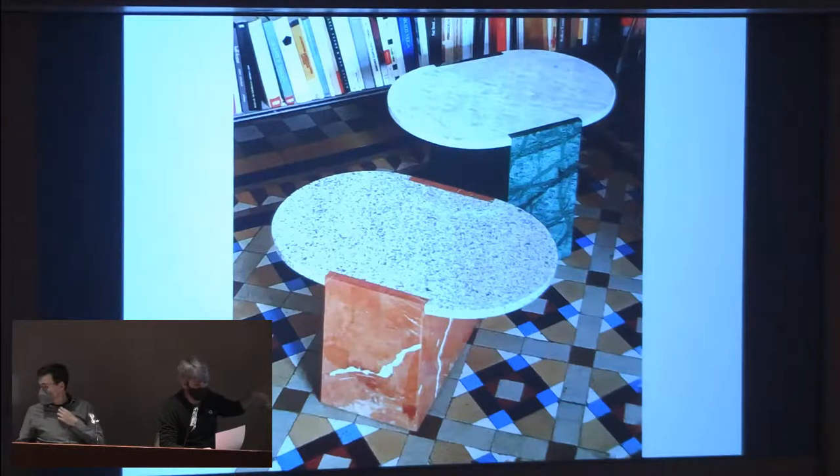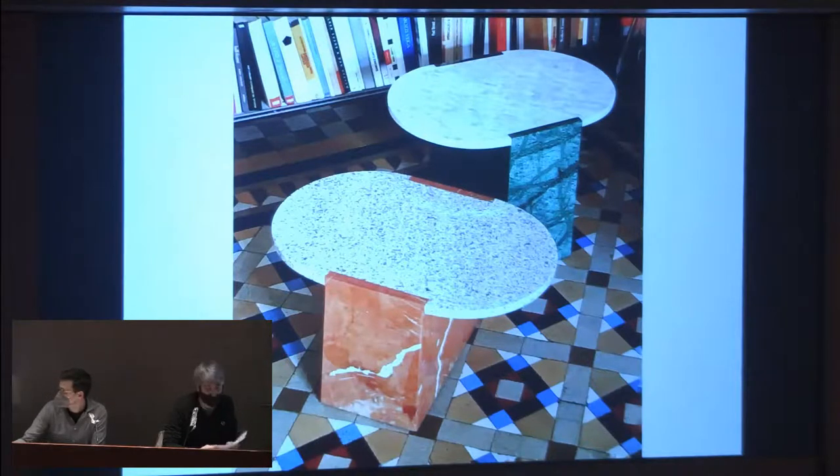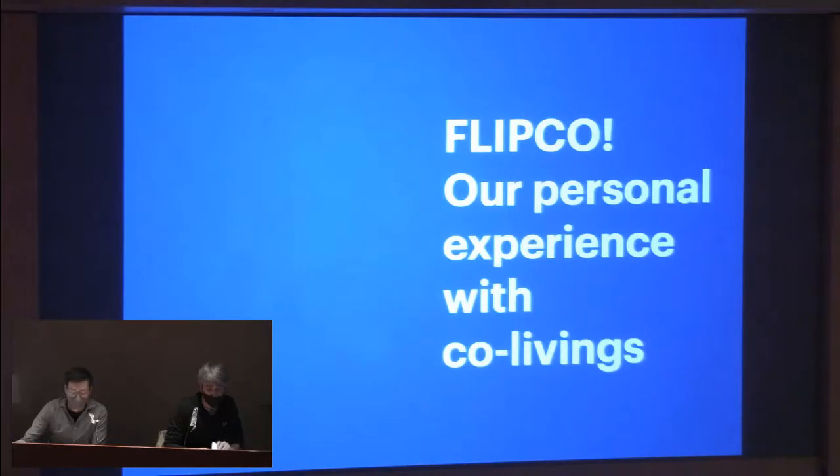We finish with the Ricola tables — the Juanola's little brother — with similar concepts but different geometries and in two heights, approximately 40 cm and 30 cm. The names of both are taken from classic candies of our childhood. As you can see, we always try to play a little in our product design. Aureli will now explain a project we are working on about co-living.